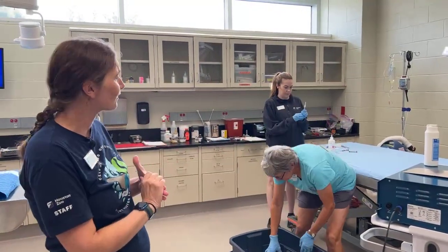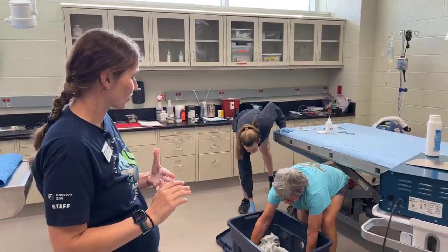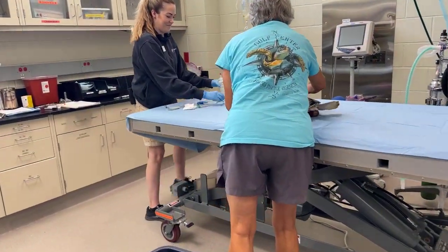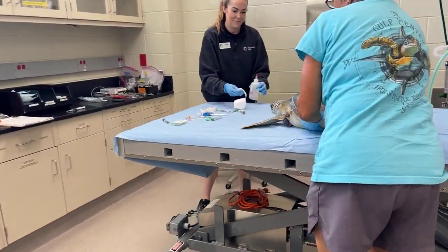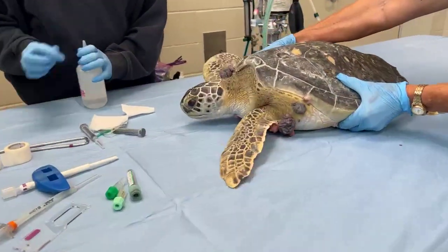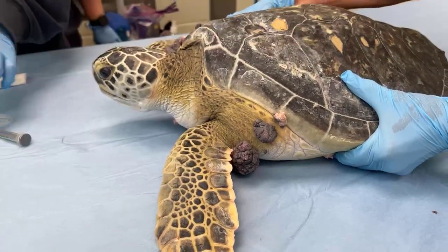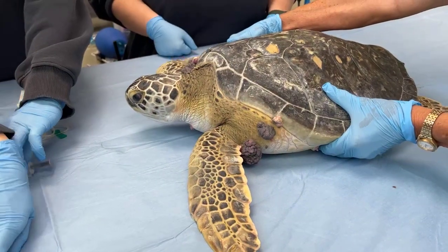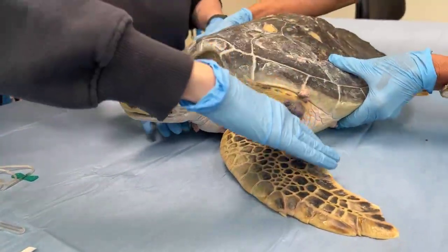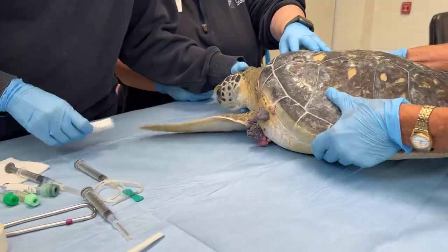We want to recheck how she's doing and make sure that after she heals from surgery, blood work shows she's okay to be released. After that, she's going to receive some anesthetic medication to go to sleep. She's a very feisty turtle — she feels a lot better than when she first came in. You can already see those fibropapilloma tumors; all those little multicolored things popping up are some of what we're going to remove. The largest ones are actually under her shell in the back.